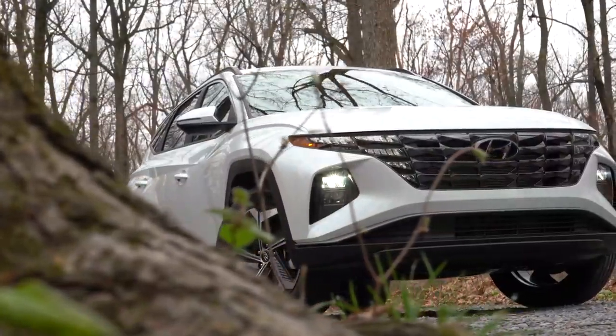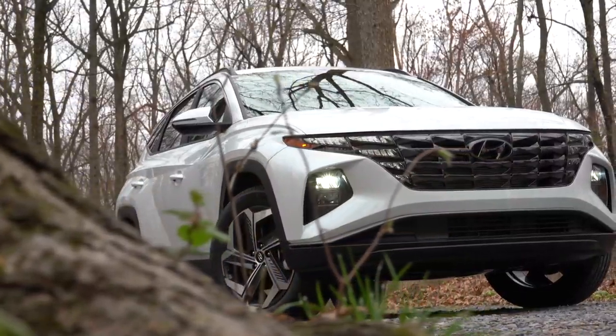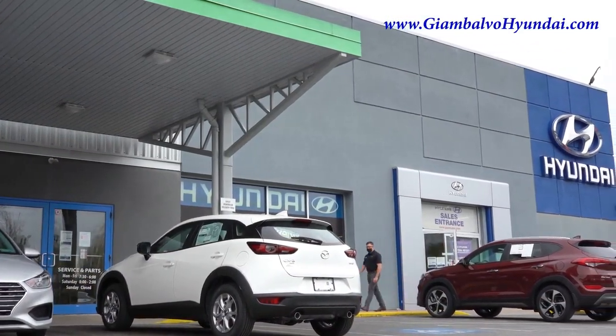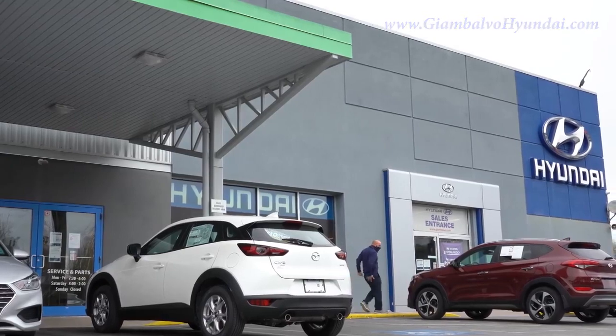What is up, you guys, welcome back to another one. If you are new to the channel, I am Gold Pony. I do new car, truck, SUV reviews on YouTube, and today we are in the new completely redesigned 2022 Hyundai Tucson, courtesy of Jack G and Volvo Hyundai in York, PA. For more information on their inventory, please feel free to check out the link in the description box below.